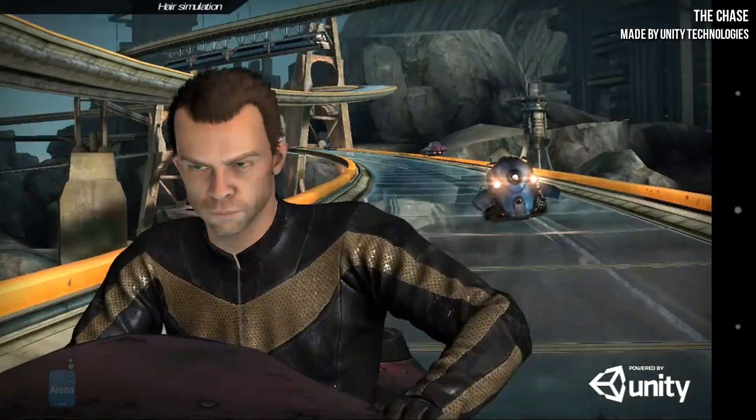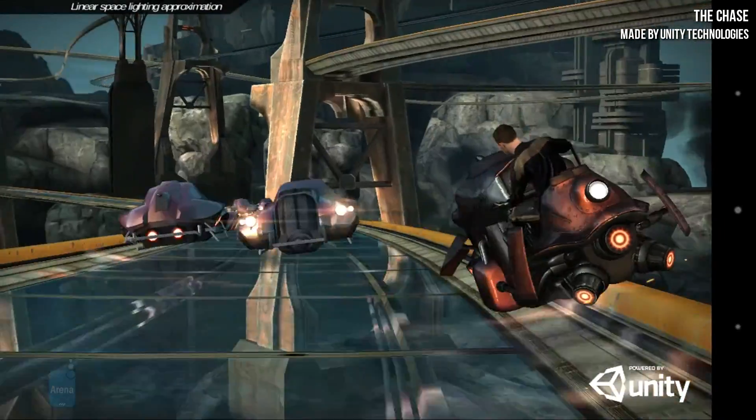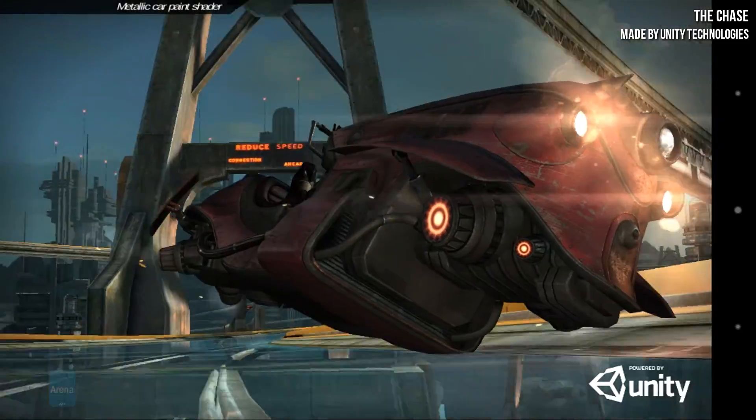Being an interactive film of sorts, The Chase lets you direct the action by scrubbing back and forth, enabling slow motion, panning and zooming the camera, and all sorts of nice things.